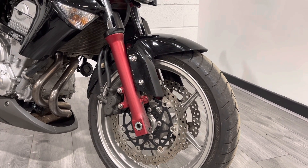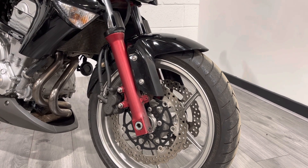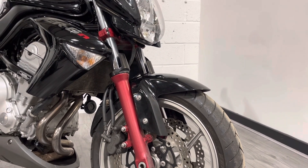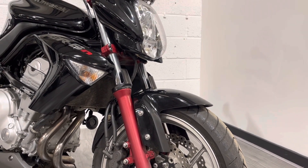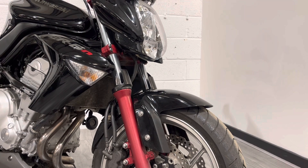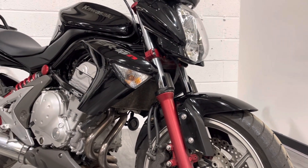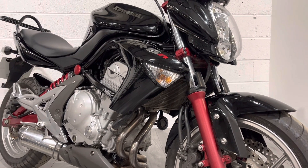The tires are Bridgestones from 2008, in decent condition with plenty of life left. The fork stanchions are also in decent condition with no major pitting or rust, and the bike has full fork protectors fitted. The bike is finished in metallic black with a number of aftermarket accessories.